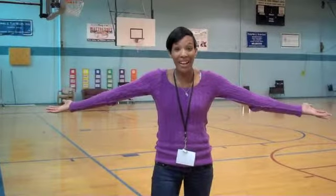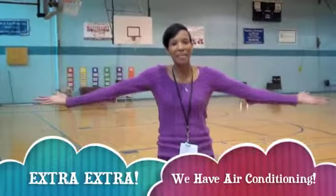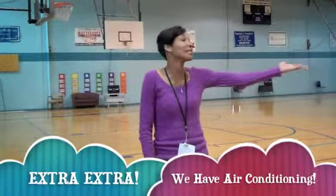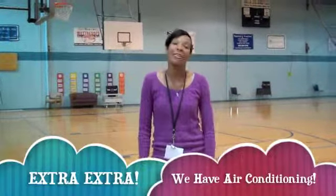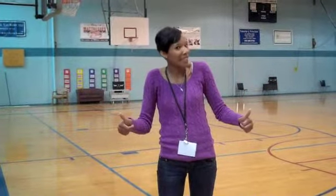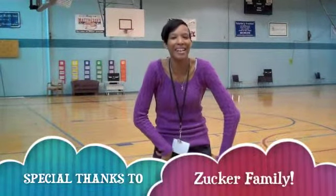Can you believe it? Thanks to the million-dollar renovation, we can now rent out our gyms because they are air-conditioned. This past season, I'm proud to announce that all four JCC teams — three of the four won the division titles. Do you think it had to do with AC? I bet it did. Thanks, Anita and family.